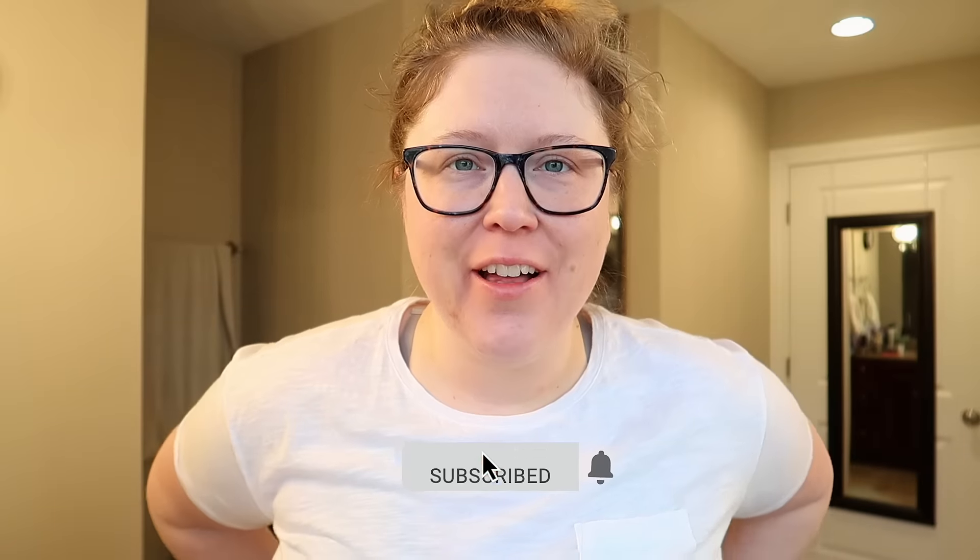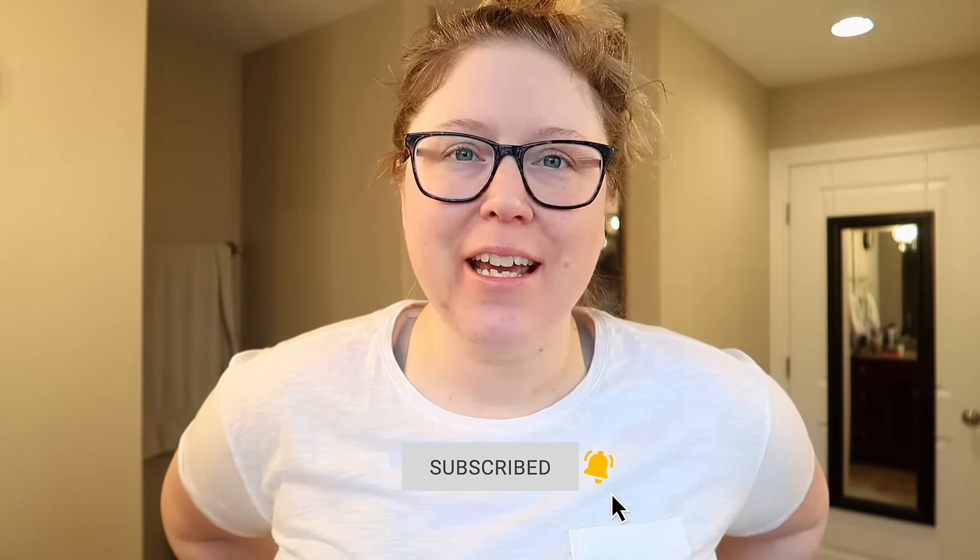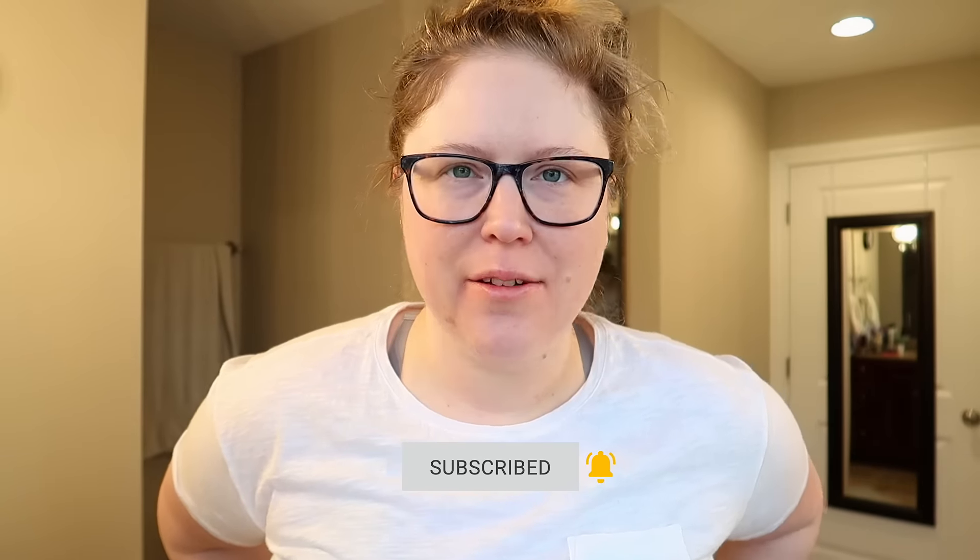Hey guys, it's Jen. Welcome back to my channel and welcome back to another video. I thought I would take you along with me today on a day in the life. Today is Tuesday, it is early, and I just went downstairs, got the kids breakfast, packed up their lunch, and I have about 40 minutes before they have to be off to school, so I decided I would come upstairs and get ready for the day.